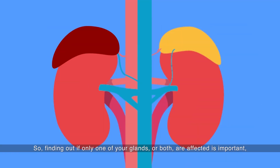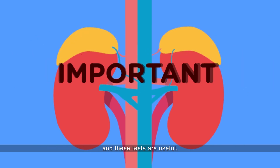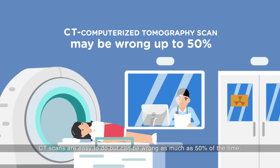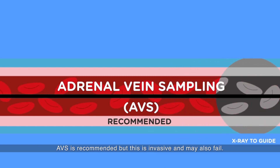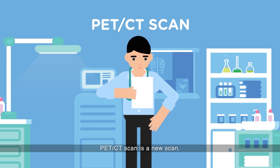Finding out if only one of your glands or both are affected is important, and these tests are useful. CT scans are easy to do but can be wrong as much as 50% of the time. AVS is recommended but is invasive and may also fail. PET CT scan is a new scan, currently only available in research studies.